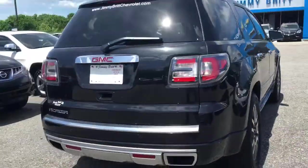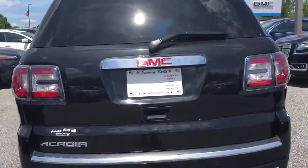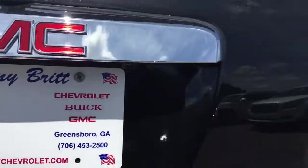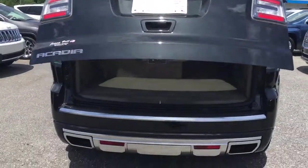Come to the back. It's going to have a dual exhaust, backup camera, power lift tailgate. I don't think you can see that backup camera with the glare. Opens up nice and slow.